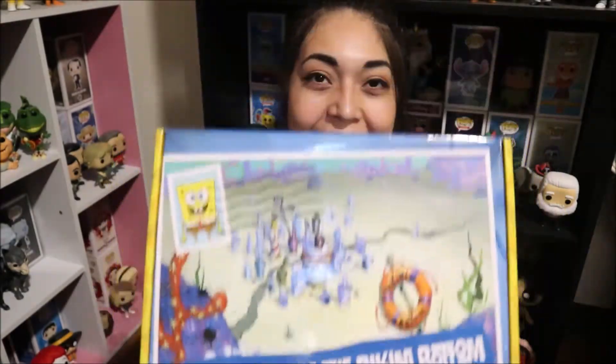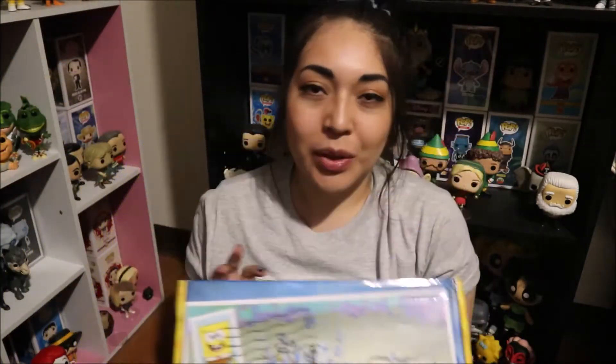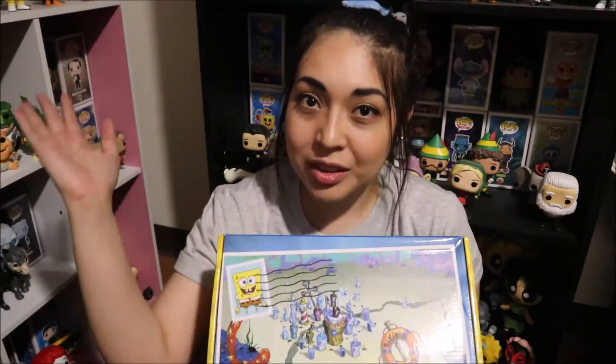I am wearing my Nickelodeon shirt and my SpongeBob fry cook hat and spatula — I got these in the Knick box. What I had ordered is the SpongeBob SquarePants box. I must say it didn't come inside a box, it was just the plastic wrap with my address on it, but whatever, doesn't matter — it's here and it's good.